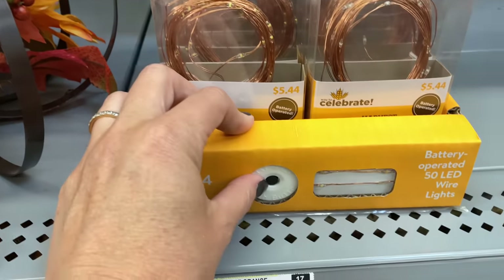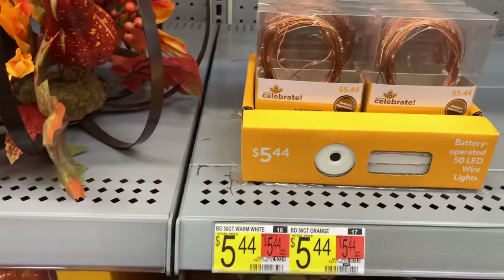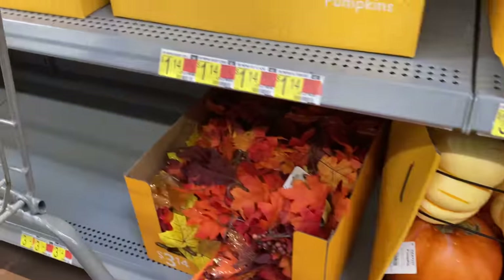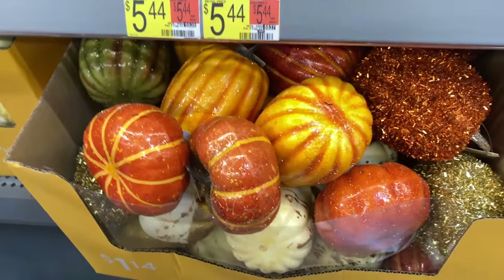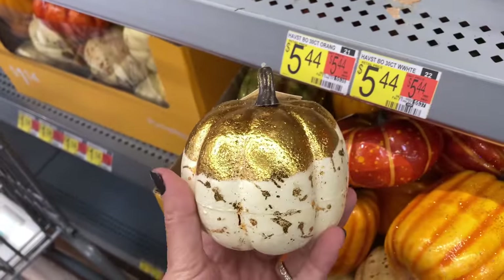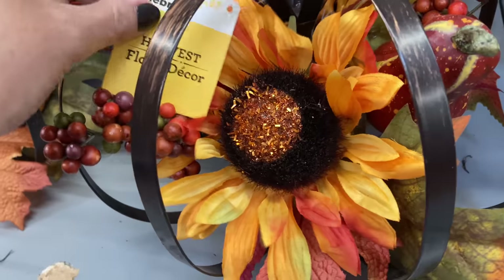You can't have enough fairy lights around this time of the year, and these are coming in at around $5.44 — not bad. This garland is $3.14 and you can add some other picks into that to make it look a little more full. That would be so nice on a mantle or on top of the cabinets with some other picks put in to make it look a little more high end.